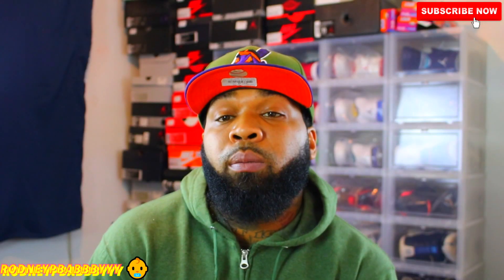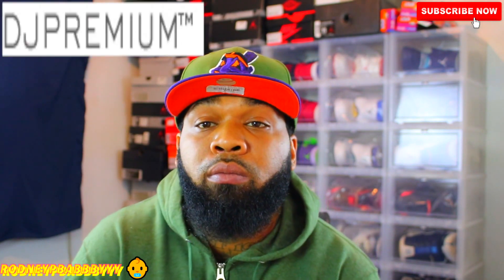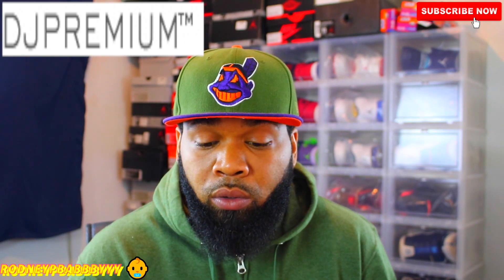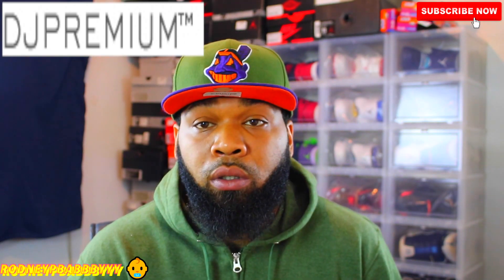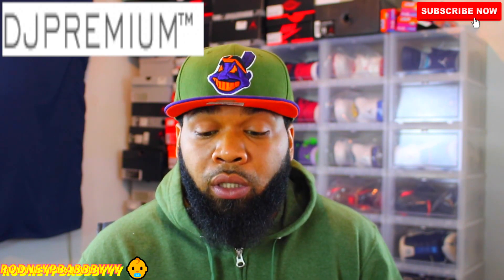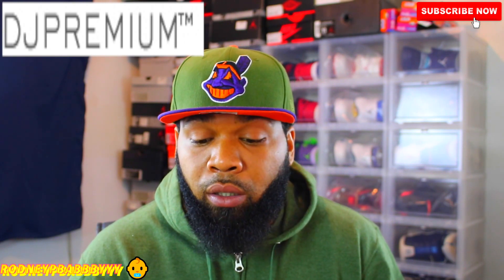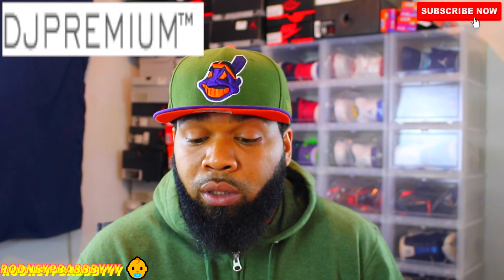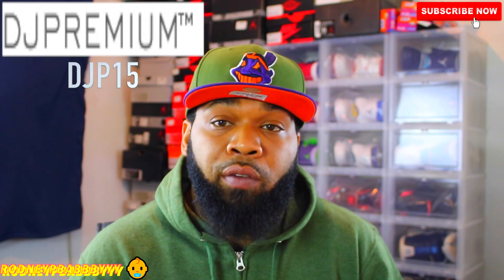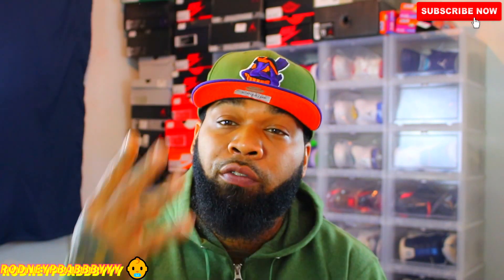The next website a lot of you guys might not know about is called DJPremium — DJPremium.com. DJPremium has a promo code to save 15% off all orders over $150, so you've got to spend $150 to save 15% off, plus free shipping. That promo code is DJP15.